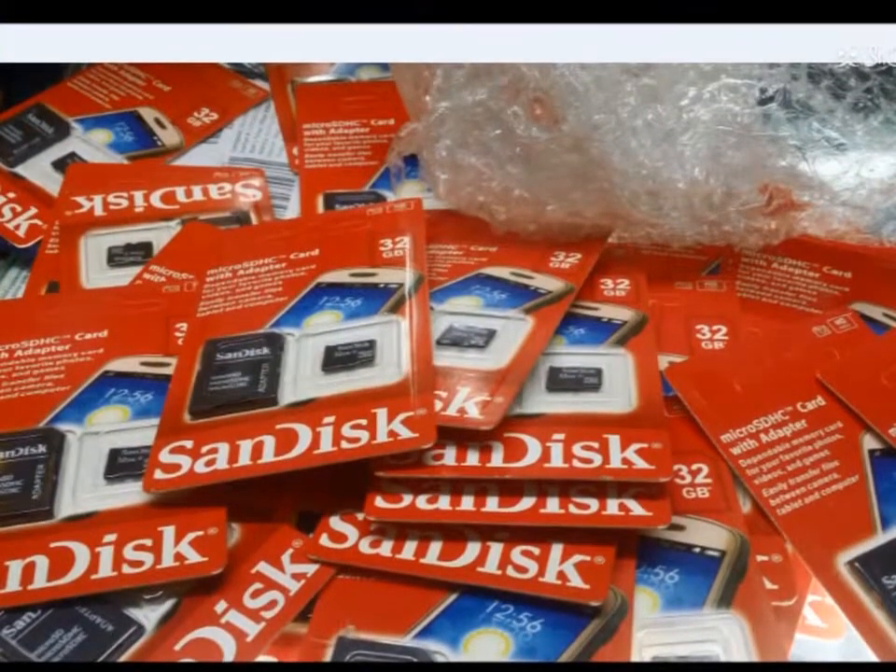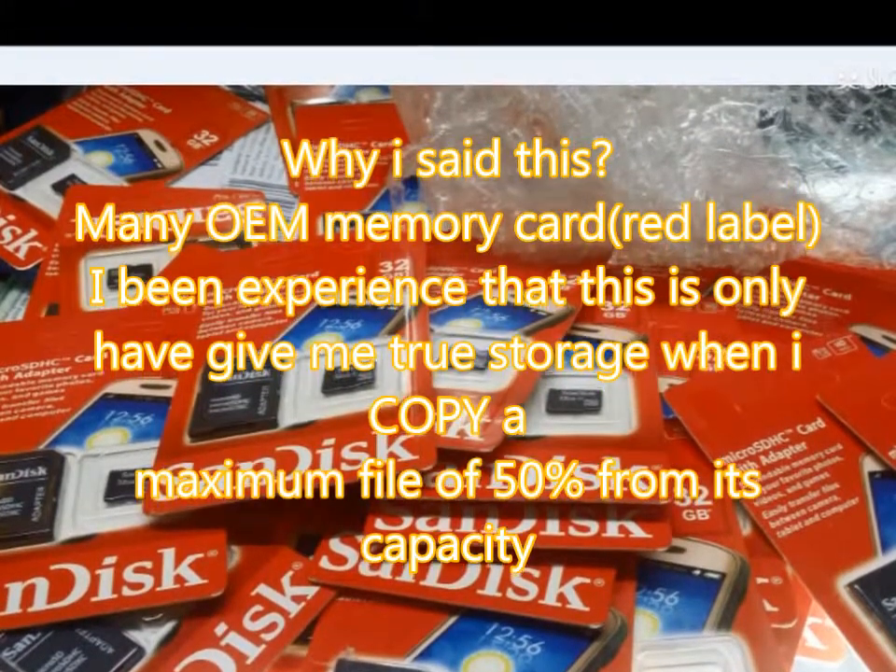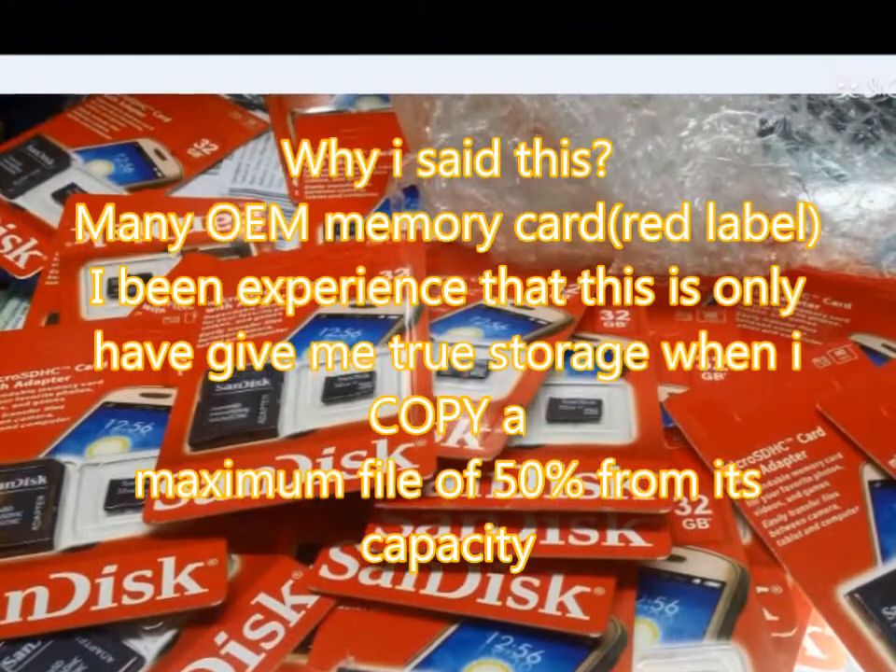I will not show here a picture other than this one. In my experience, a red-colored memory card that is not the same as the sample shown has fake storage.